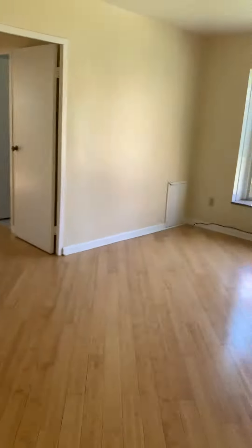First, walk over here to the right — this is your first closet. Nice size. And then this goes into the living space.